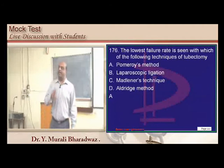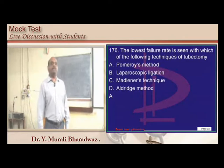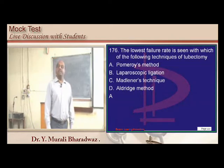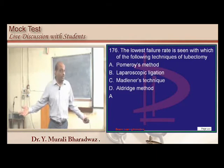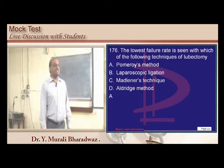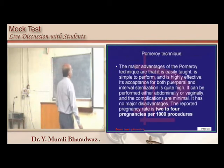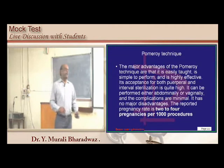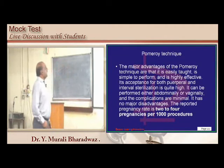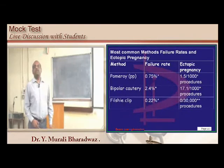Tubectomy methods: Madlener, Pomeroy, Uchida — know the differences between each. The Pomeroy technique has 2 to 4 pregnancies per 1000 procedures, a typically low failure rate. Common current methods include Pomeroy, bipolar cautery, and Filshie clip.